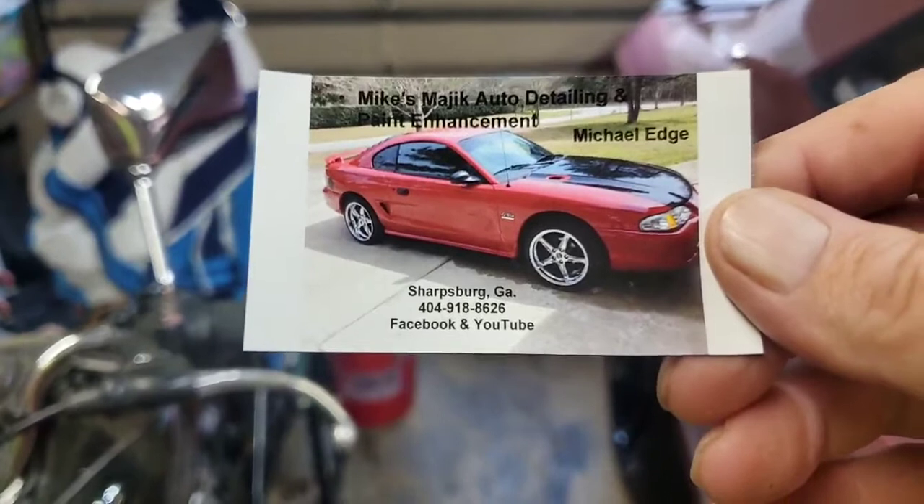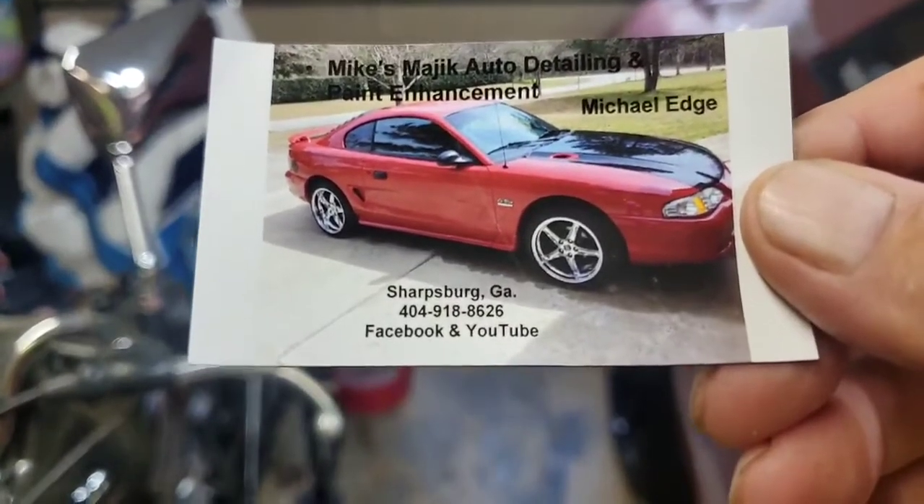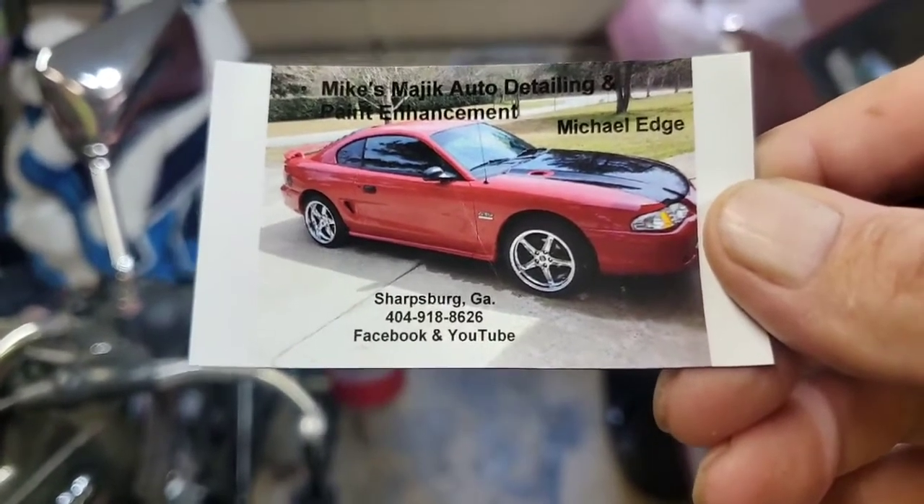Hello, hello everybody. Welcome back to Mike's Magic Auto Detailing and Paint Enhancement here in Sharksburg, Georgia. Guess who this is? This is Mike.